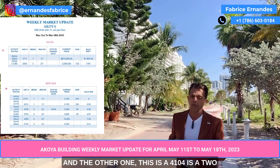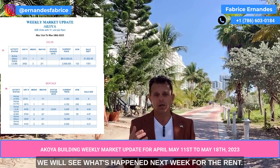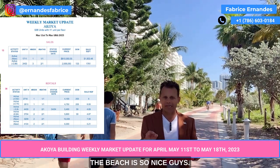And the other new listing is unit 4104, also a two bedroom, two and a half bathroom, and the price is $6,000. We will see what happens next week for the rent, because the rental activity here on the beach is so nice.